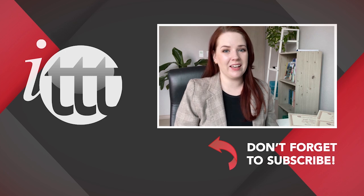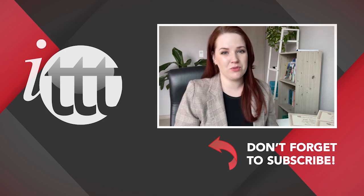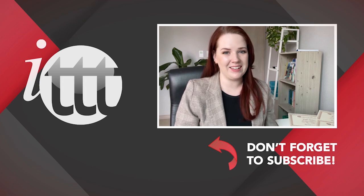Thanks so much for watching! We are ITTT, the leading provider for TEFL and TESOL training courses. If you liked this video, please subscribe by clicking the button down here, and click on any of the videos here on the left for more interesting teaching tips for getting certified to teach English abroad and online. We'll see you next time!